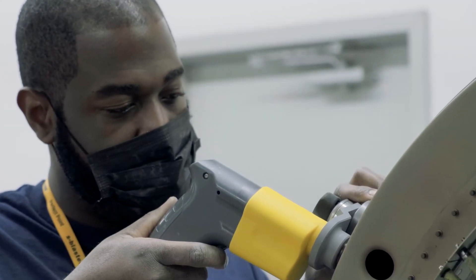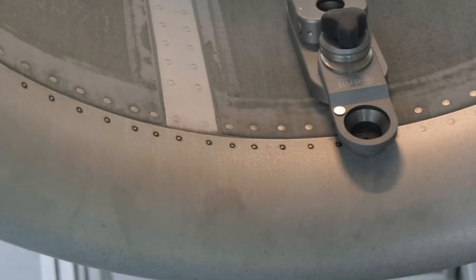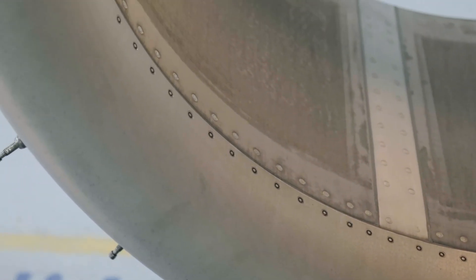We purchased our first e-drill about four years ago. We've now removed over 65,000 fasteners with it and it's become a key part of our business.